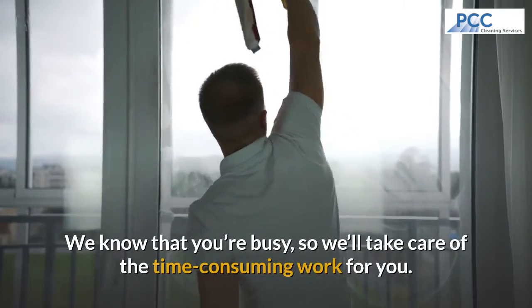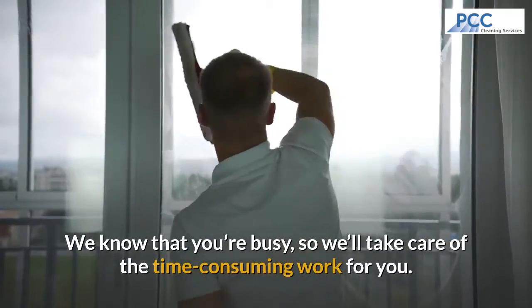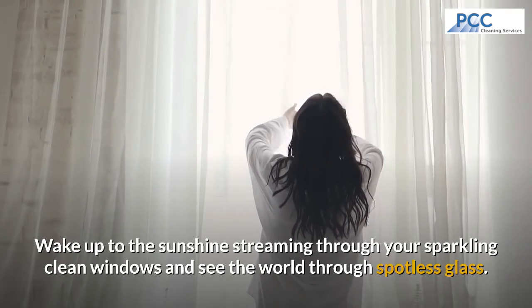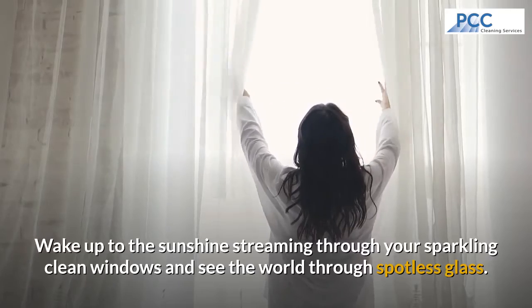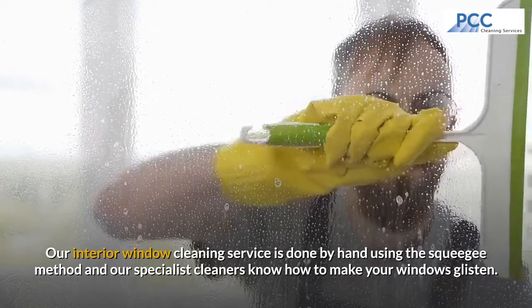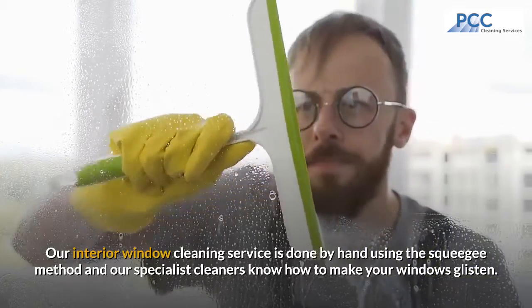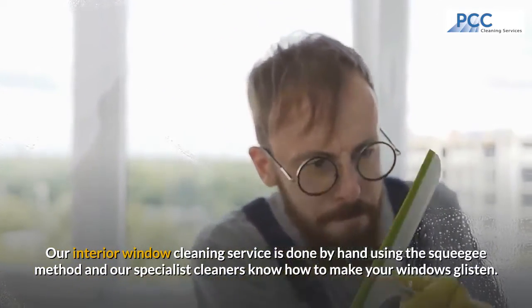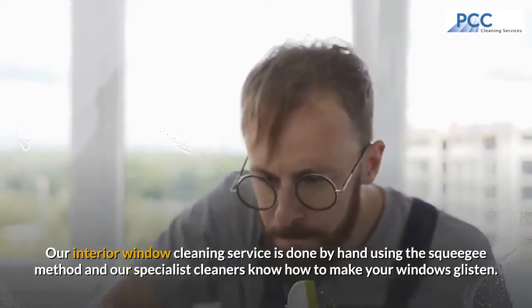We know that you're busy, so we'll take care of the time-consuming work for you. You can wake up to sunshine streaming through your sparkling clean windows and see the world through spotless glass. Our interior window cleaning service is done by hand using the squeegee method, and our specialist cleaners know how to make your windows glisten.